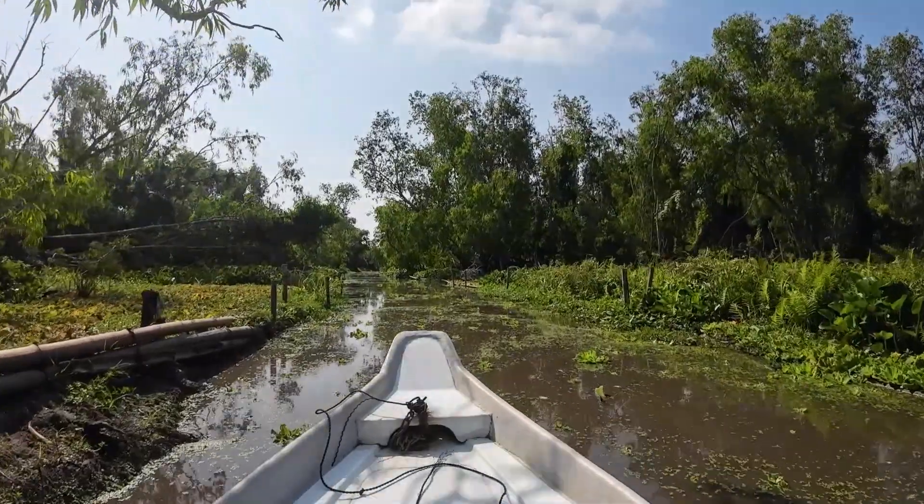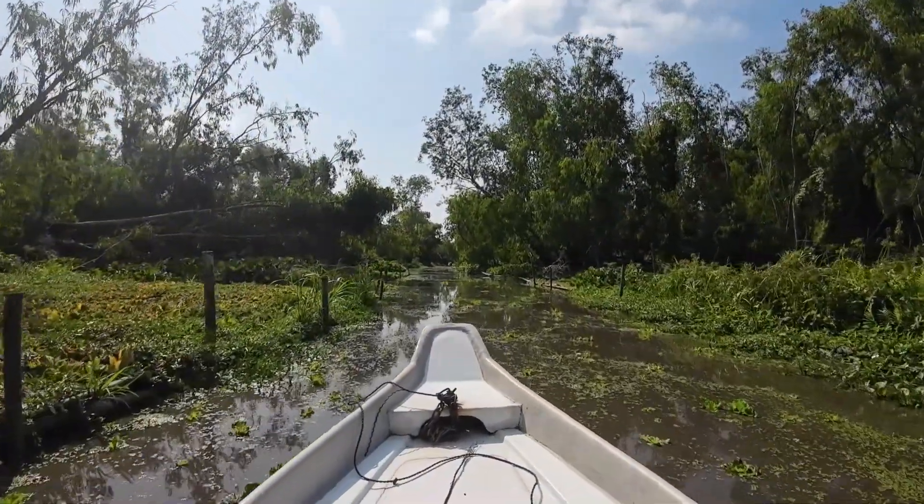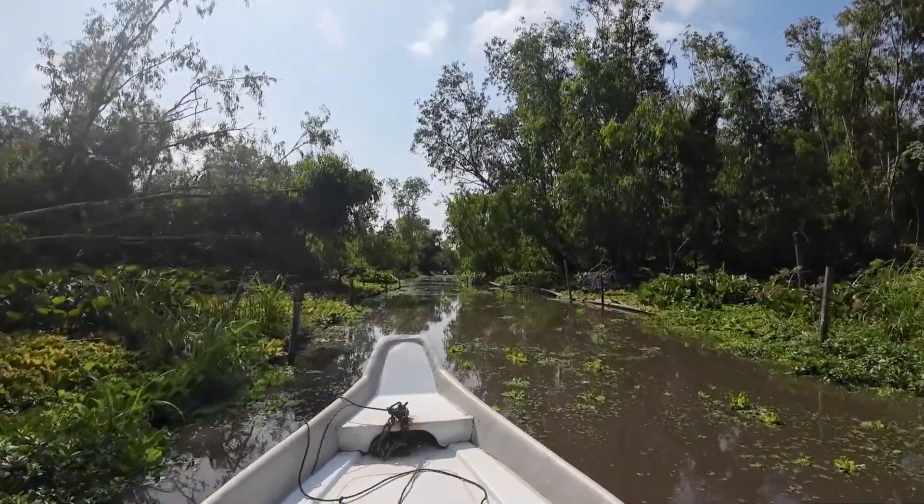It just feels so tranquil here. There are other people about, but not very many. You're just able to hear the sound of birds and nothing else.